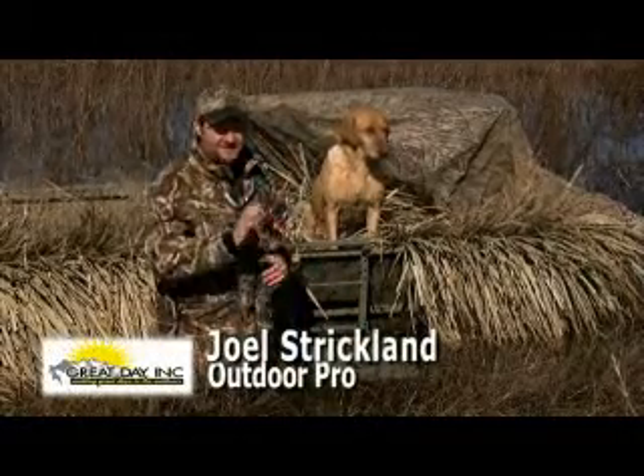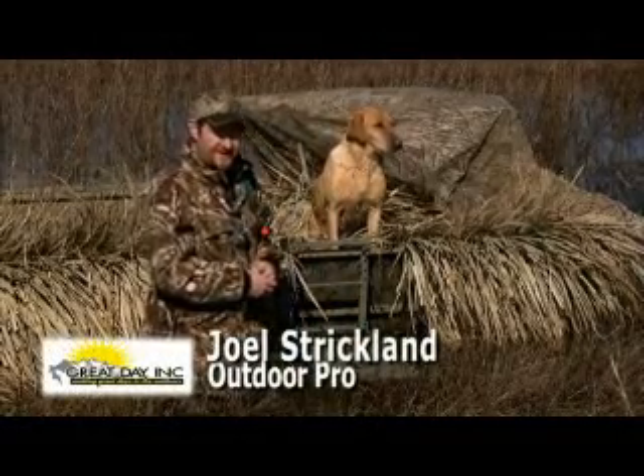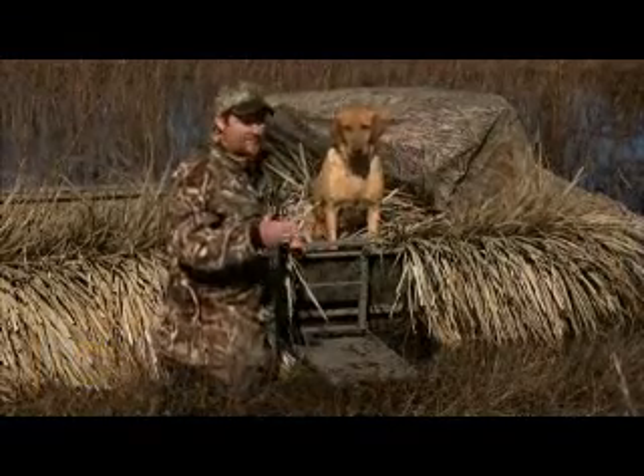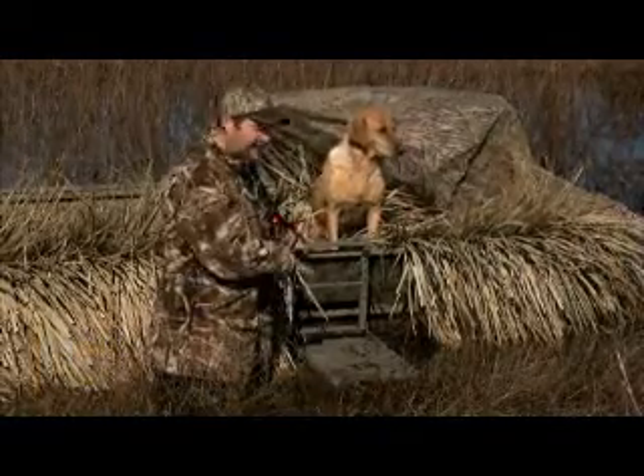Now if you duck hunt like I do, you'll be excited to know about a couple of brand new products from Great Day. First is the Loda Puff HD. Now if you duck hunt with a dog and out of a boat, you've got to get this product.